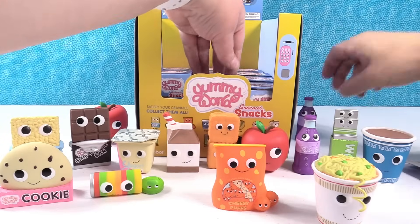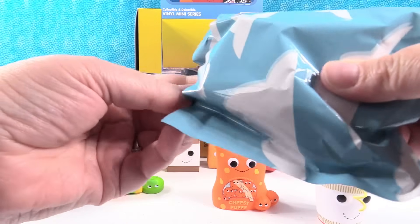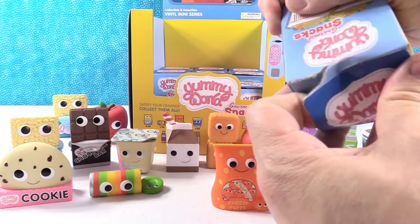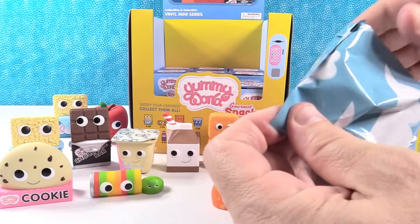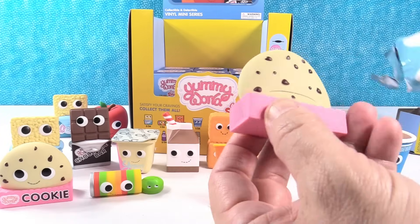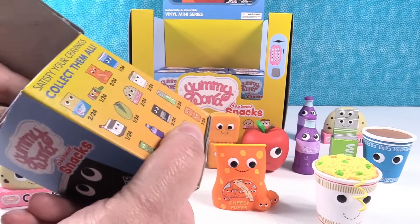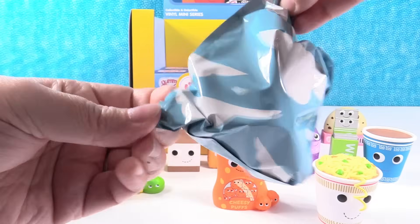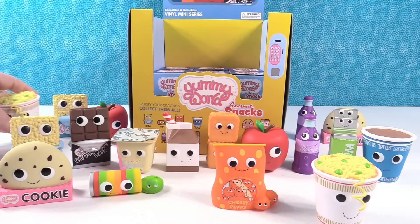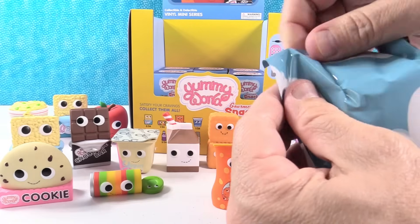Duplicate grape soda. Duplicate Rice Krispy treat. Duplicate cookie. We still need a few — I think we have 13 out of 16. Cup of noodles duplicate too.